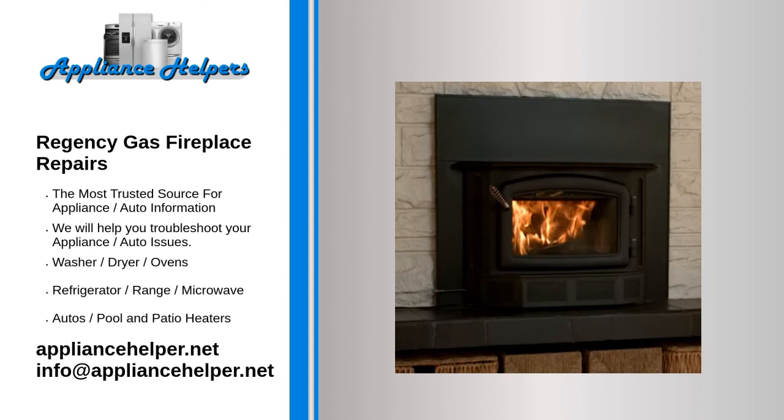Pilot light. Pilot lights ignite the gas as it is delivered to the fireplace unit. Pilot lights can be blown out by an interrupted flow of gas or from a strong draft. When relighting it, make sure that you follow the manufacturer's instructions carefully.